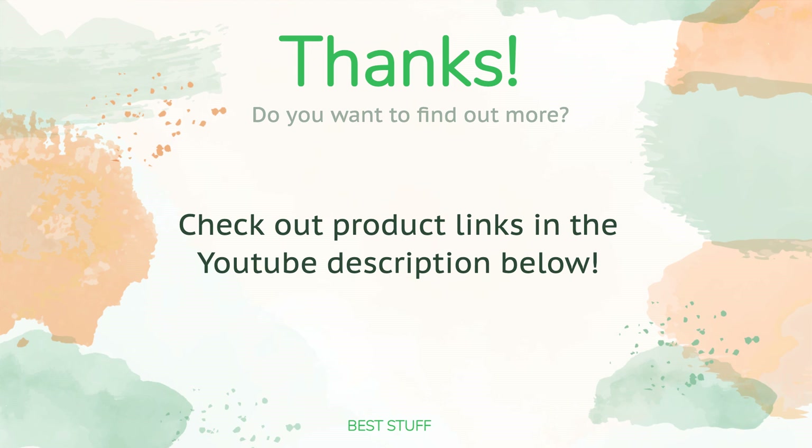Thanks for watching, and we hope you liked it. As always, all the links about the products will be in the description below, so if you want to find the best prices and more information we might not have had a chance to mention in the video, be sure to check them out.